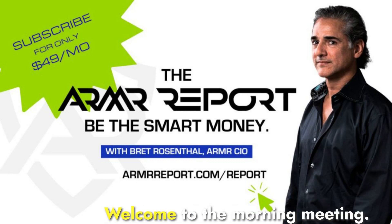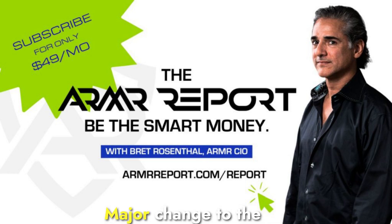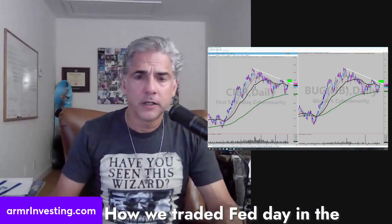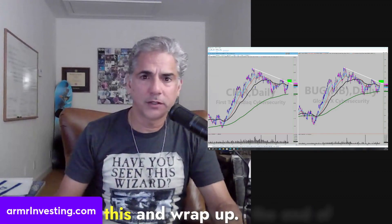Good morning, Armour Insiders. Welcome to the morning meeting. Thanks for joining me. The highlighted group this morning is going to be the cybersecurity stocks — we'll get to that in a minute. Major change to the risk monitor, we're going to talk about that first. How we traded Fed Day in the Armour Carry portfolio, we'll talk about at the end and wrap up.